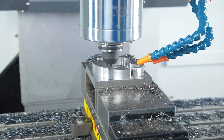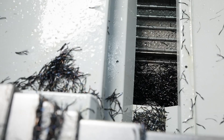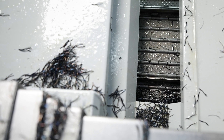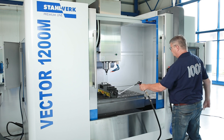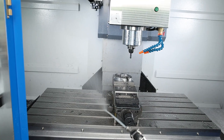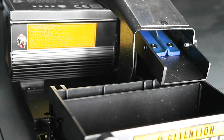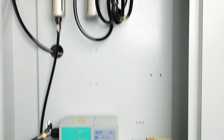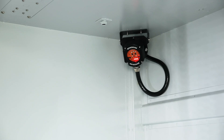Where there is milling, there are chips, and there is no shortage of them. The chip flushing system and the link belt conveyor ensure efficient chip removal. The coolant flushing gun is very handy and easily accessible to the operator. The oil skimmer in the coolant circuit significantly increases the service life of the cooling lubricant, reducing environmental impact and costs. The automatic central lubrication system ensures that all lubricant points are supplied, reducing maintenance costs.